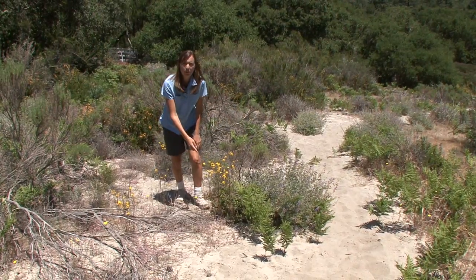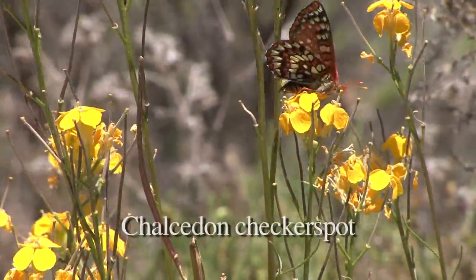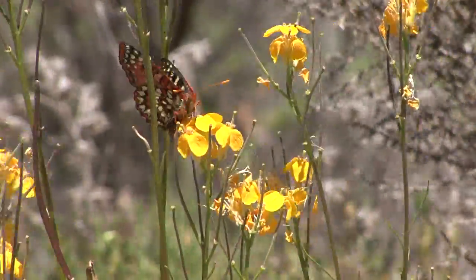So this is the Santa Cruz wallflower. It's found nowhere else in the world. And it's pollinated, as you can see here, by the chalcedone checkerspot butterfly, which is an important pollinator for this rare plant.